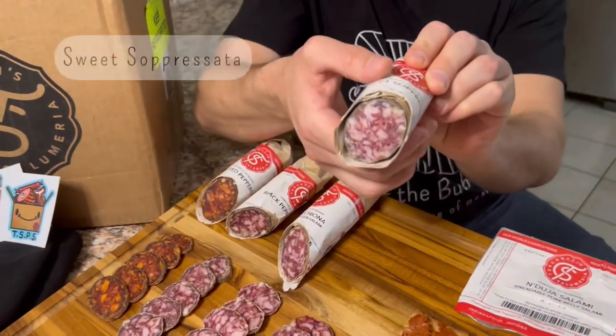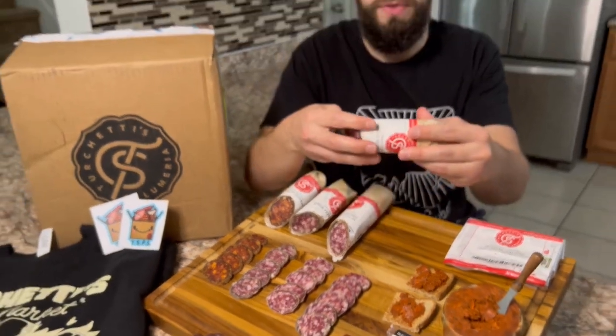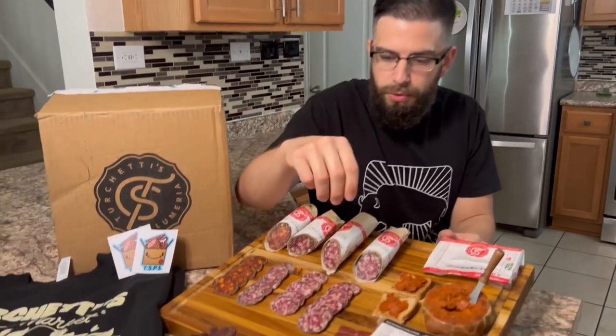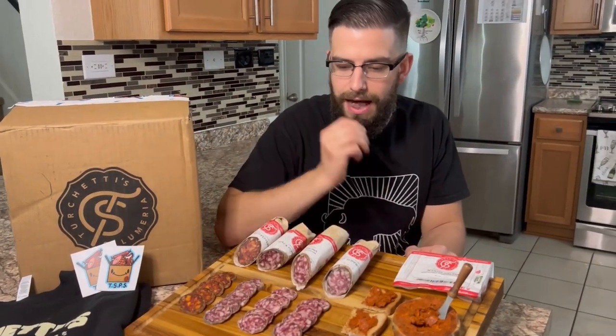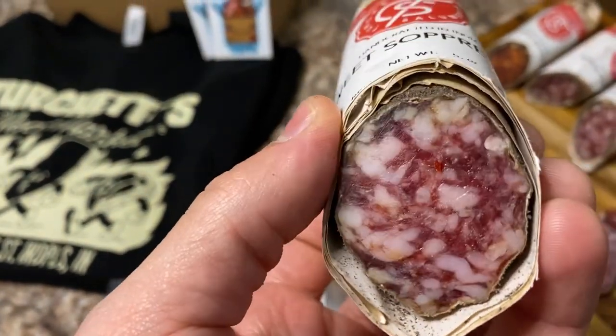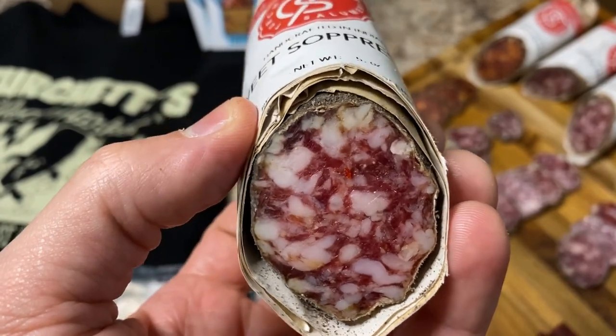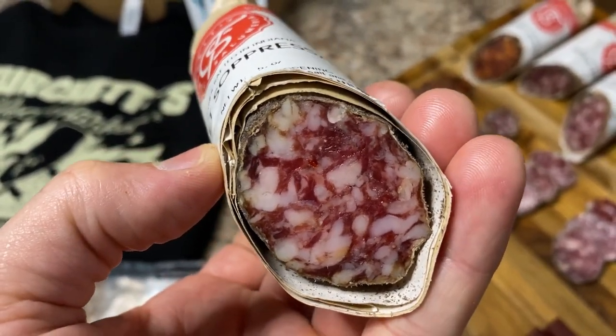We have a classic sweet soppressata here. Nice and firm — the particle definition on that is absolutely gorgeous. The ingredients include coriander, chili flake, nutmeg, cinnamon, pork, and sea salt. It was absolutely delicious. It's got really clean flavors, a great coriander and nutmeg flavor on the back end, and little pops of chili flake. Overall, a really good soppressata right there.